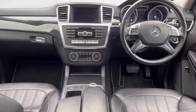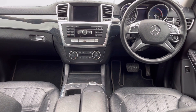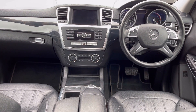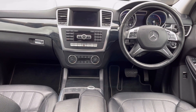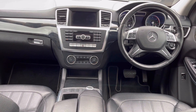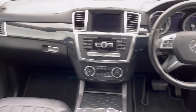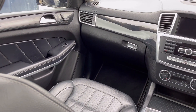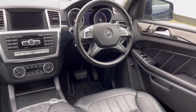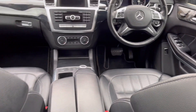Automatic LED running lights and Xenon high beam assist headlights are fitted. There are electric windows all round, electric folding and dimming wing mirrors, and a power tailgate. Front and rear parking sensors are included along with the optional rear parking camera, and the car also has the optional 21-inch AMG five-spoke anthracite alloy wheels.